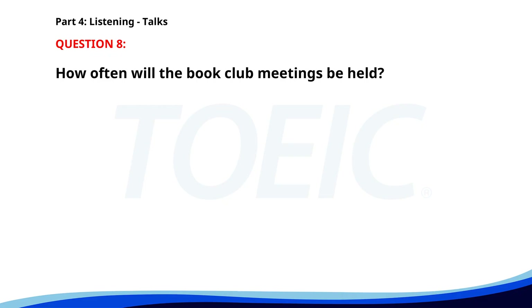Number eight. "Attention library patrons. We are pleased to announce the launch of our new book club. Meetings will be held every first Wednesday of the month. Please sign up at the front desk if you are interested in joining." How often will the book club meetings be held? A. Every first Wednesday of the month. B. Every Monday. C. Every Friday. The correct answer is A: Every first Wednesday of the month.